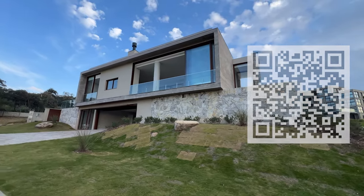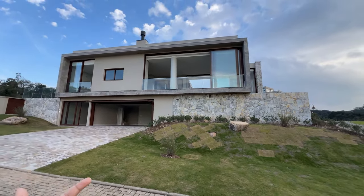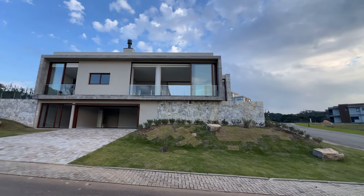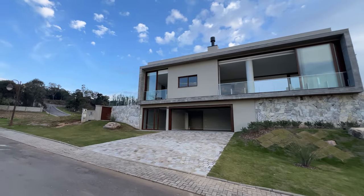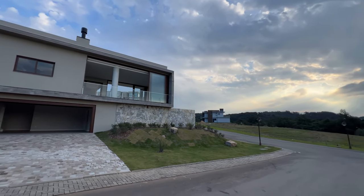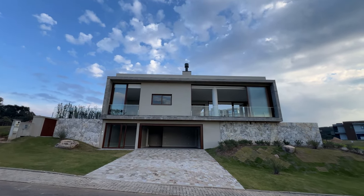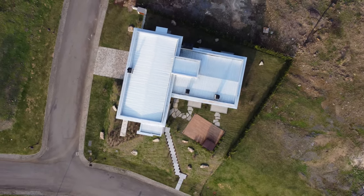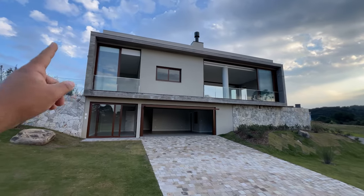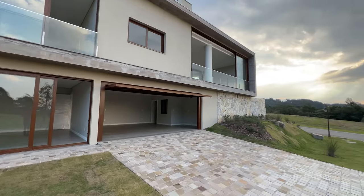Eu quero te mostrar essa casa com arquitetura contemporânea, uma mansão de 322 metros quadrados. Olha que fachada linda — aqui são os fundos da casa, garagem para 2 carros fechados e um home office. Temos uma sala com uma vista sensacional. São 322 metros de área construída, 800 metros de terreno, três suítes, arquitetura contemporânea vestida com pedra, concreto aparente, vidro e aberturas de alumínio anodizada imitando madeira. Eu vou começar pelo home office.